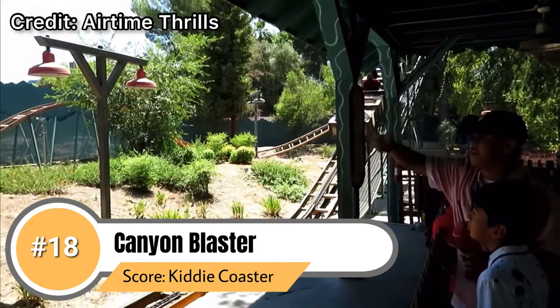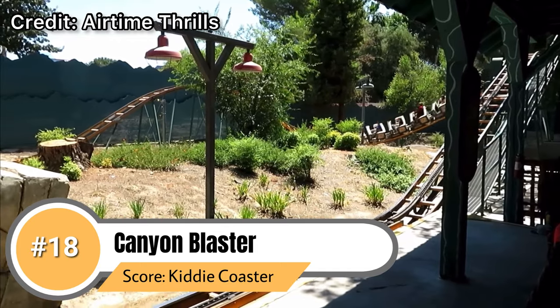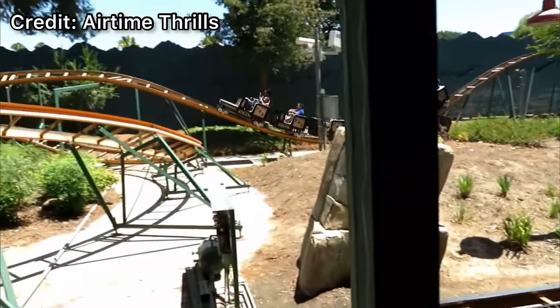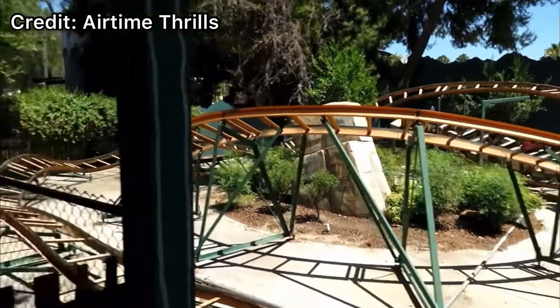Coming in at number 18 we have my personal favorite kiddie coaster of all time — Canyon Blaster. This airtime monstrosity will send you flying out of your seat on those insane bunny hills. It provides one of the most thrilling experiences and I genuinely do enjoy riding this coaster. While it is very short and small it's still a very fun ride.